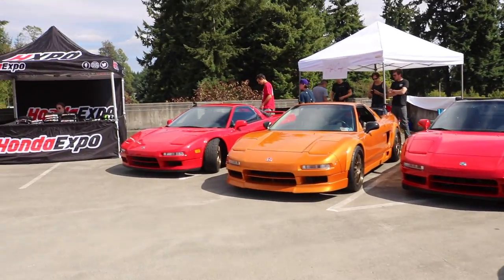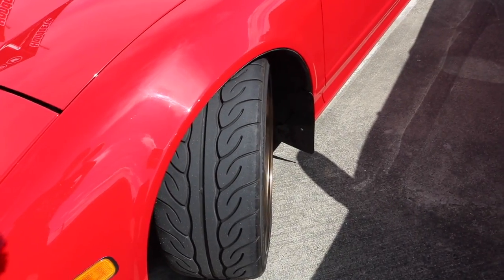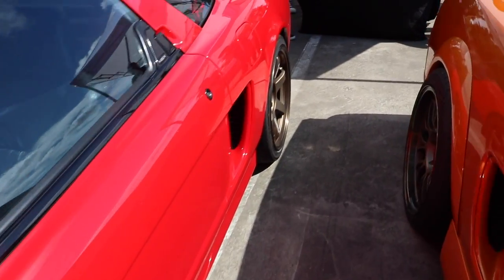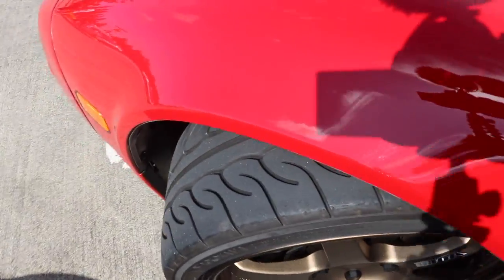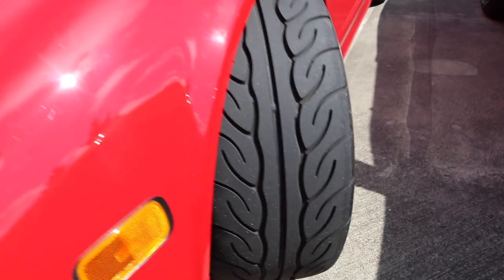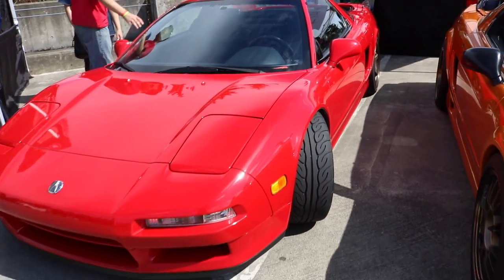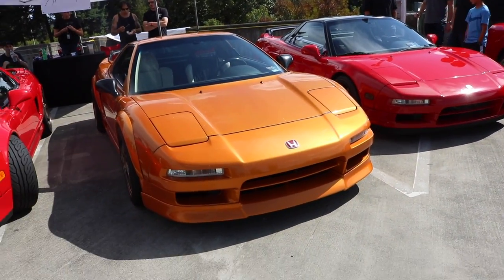And there's four NSXs over here. I'm really thinking of getting the Yokohama hat and 808 tires — 808R maybe, I don't know, we'll see. These tires are super mean, look at that tread. These tires are really good on tracks too, so I definitely want to get those for my RSX.